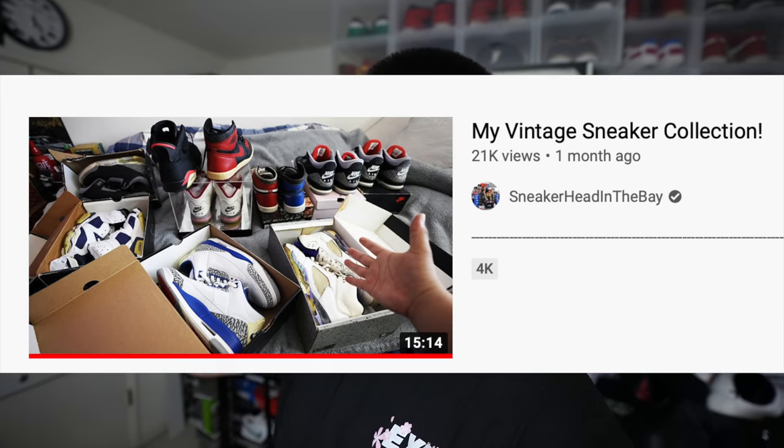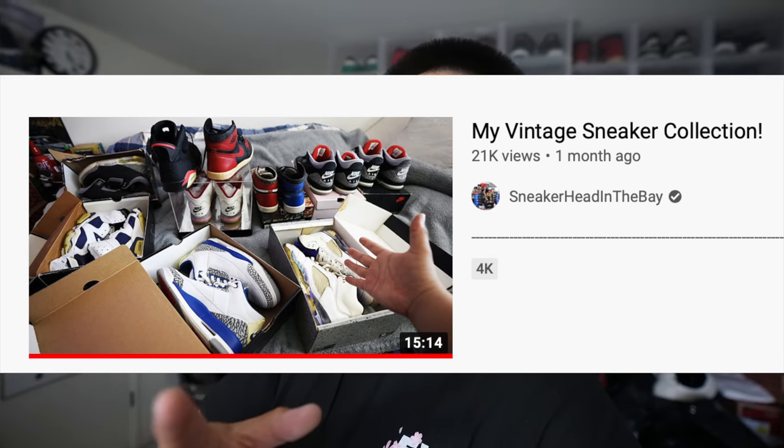What's going on everybody, welcome back to a brand new video. We got another collection video for today since you guys showed so much love on the last one, which was my vintage sneaker collection. Shout out to everybody that left some dope comments on that video — I'm hitting you guys off with my Nike SB collection video today.